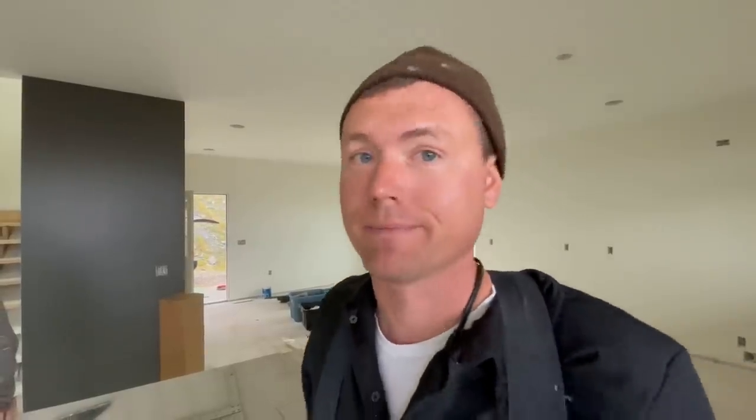Pro tip: always use some sort of backer board if you're going to lay tile on a subfloor. If you stick the mortar and tile straight to the subfloor it'll come up eventually — I've seen this happen a lot of times. One of the houses I remodeled in town had two layers of three-quarter plywood and then tile directly on that. It was all popping off and came off really easily.